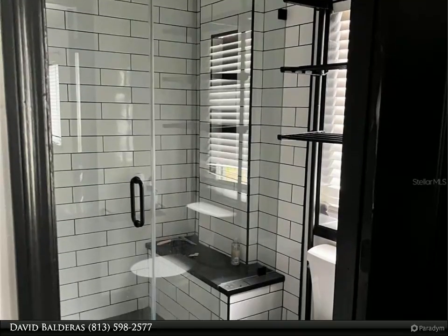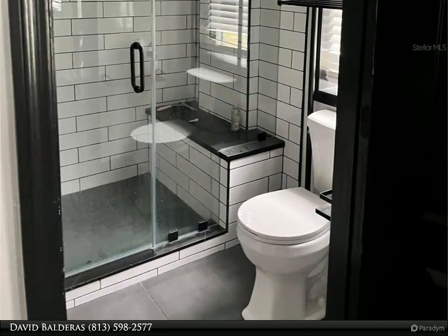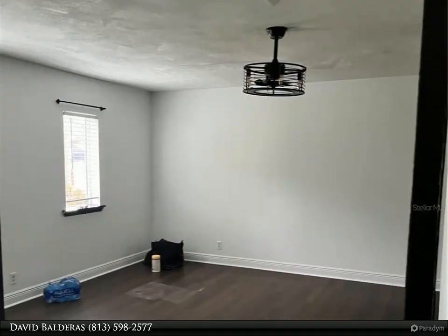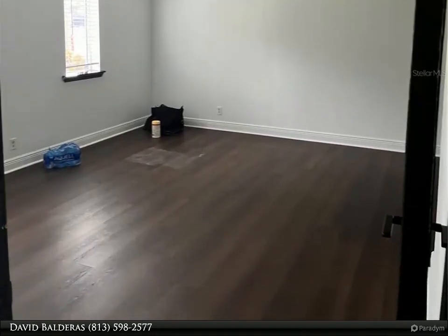A fully remodeled kitchen with new ceilings in the kitchen and dining room, a new water heater, a new air conditioner unit, and a freshly painted exterior to the house and sheds. This home has it all — three bedrooms.